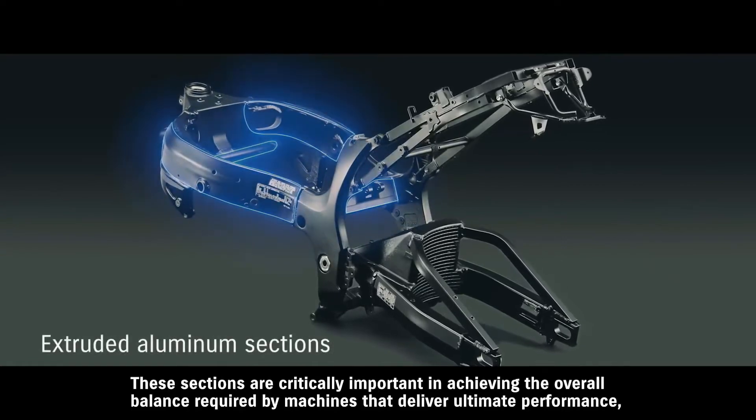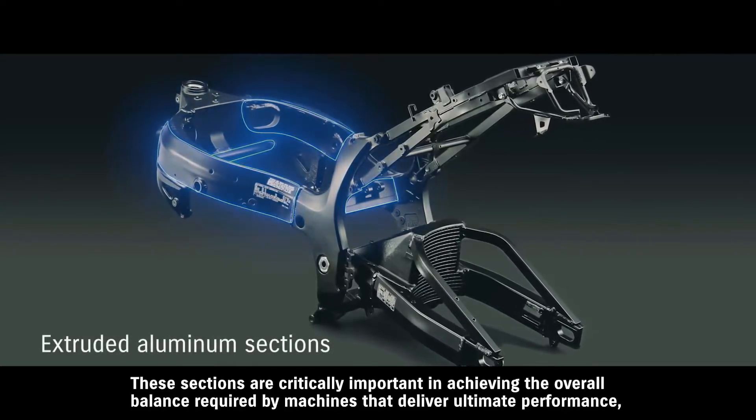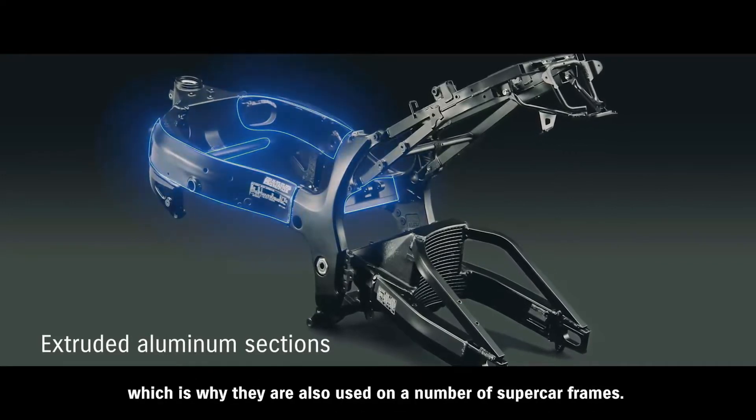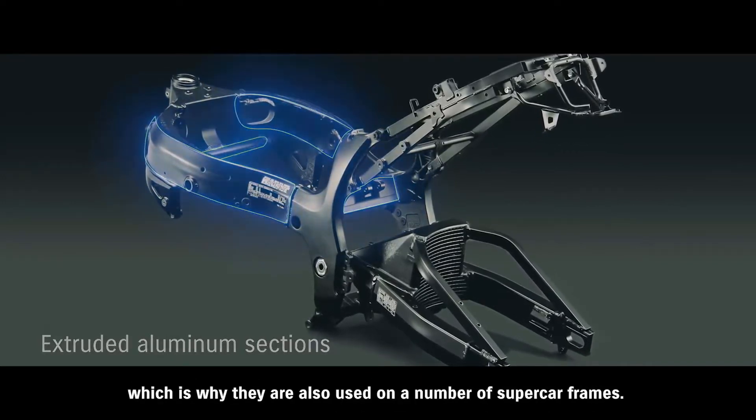Extruded aluminum sections are critically important in achieving the overall balance required by machines that deliver ultimate performance, which is why they are also used in a number of supercar frames.